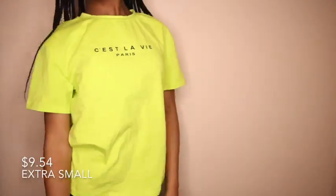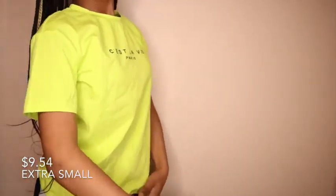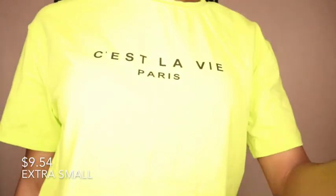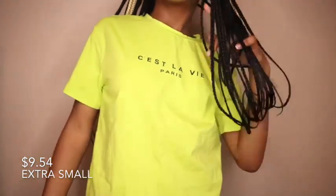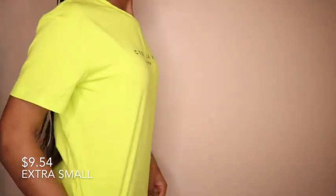The next shirt is a neon green, really stretchy shirt that says 'Sailor V' — that's French and in English it means 'it's life.' It is so cute and stretchy. A lot of people say it's plain, but I love the meaning behind it and I just think it's really cute.